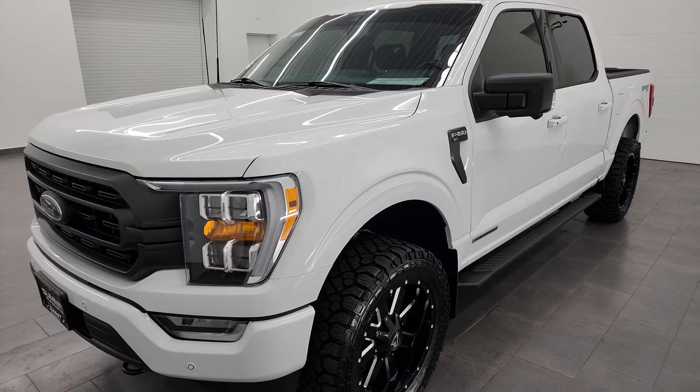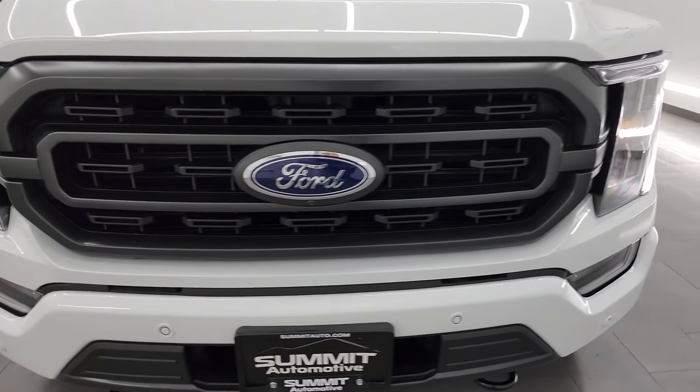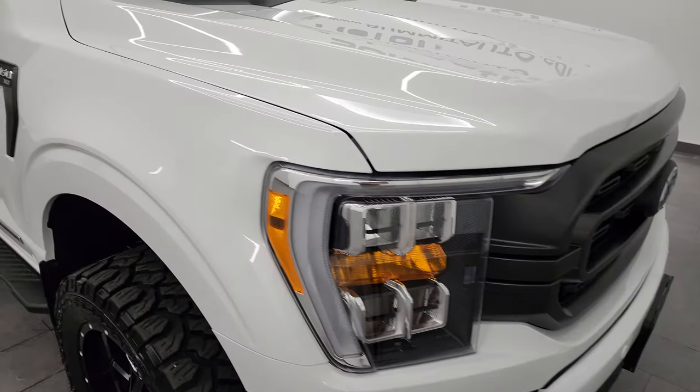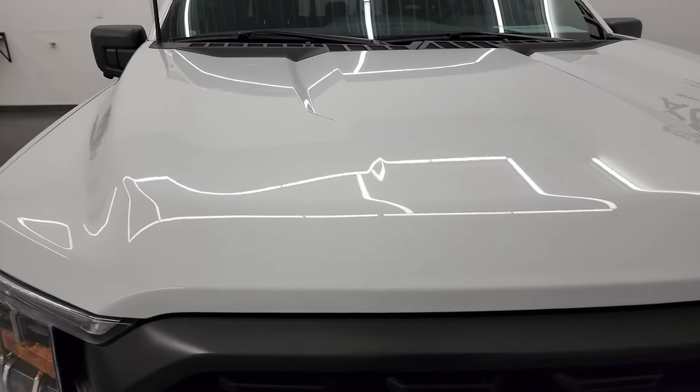This truck has been fully safety inspected by our service shop, has a fresh oil and filter change, all fluids checked and topped off, and it is 100% ready to go. I'm going to go all the way around in this video — inside, underneath, start it up, and look under the hood to give you the most accurate representation of the vehicle possible.